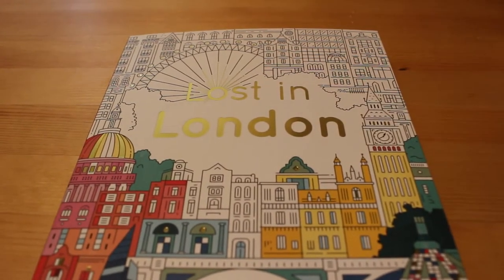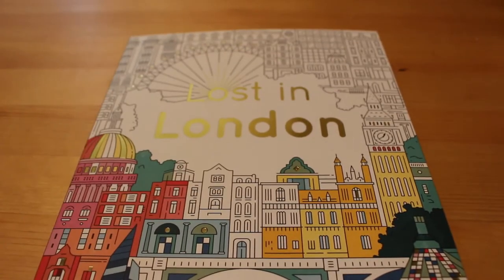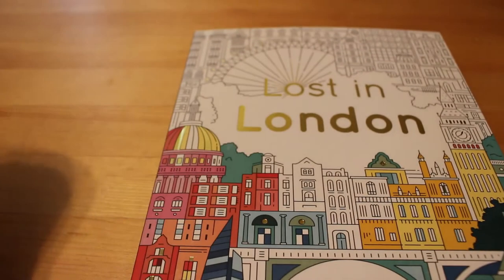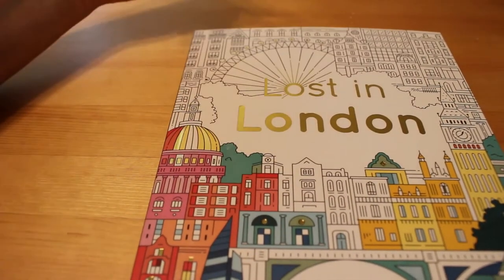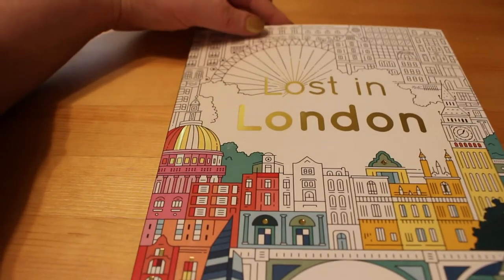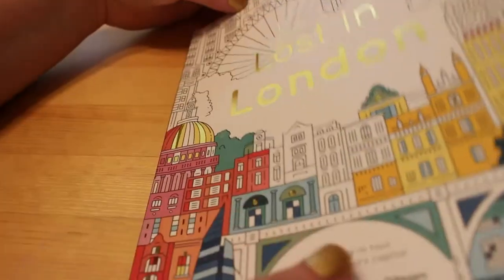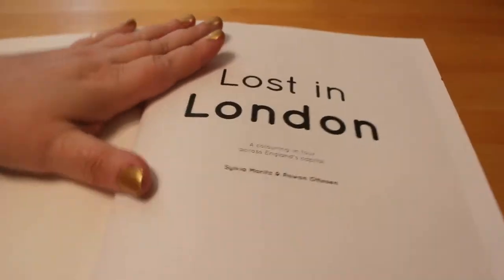Hi guys, it's Andrea. If you remember when I went to London I picked up this 'Lost in London' colouring book by Sylvia Moritz and Rowan Otterson. I thought I'd do a quick flip-through just to show you what the pictures are like inside and the style. This book is actually available on Amazon — just type in 'Lost in London colouring' and it'll come up.